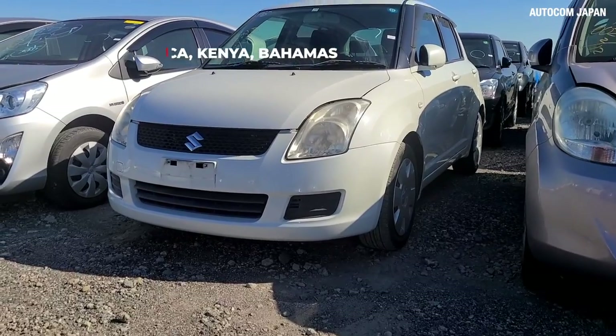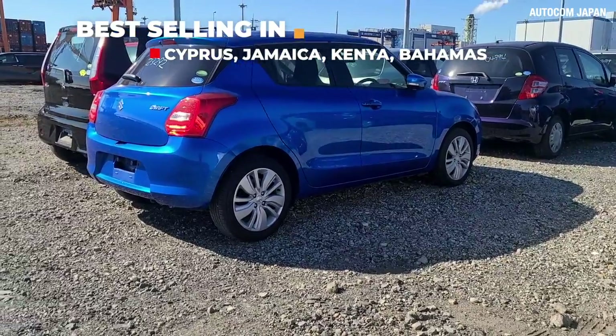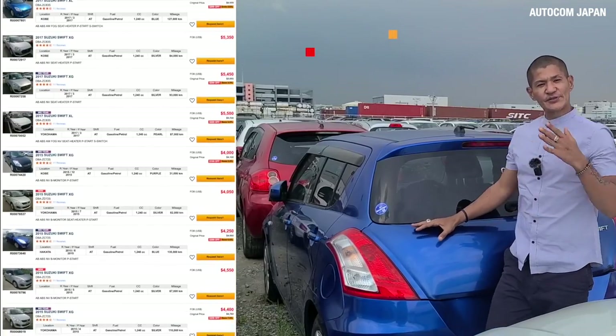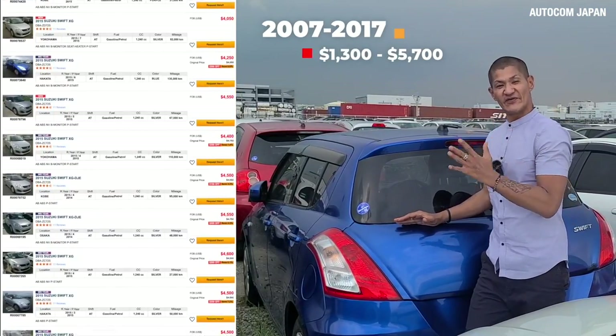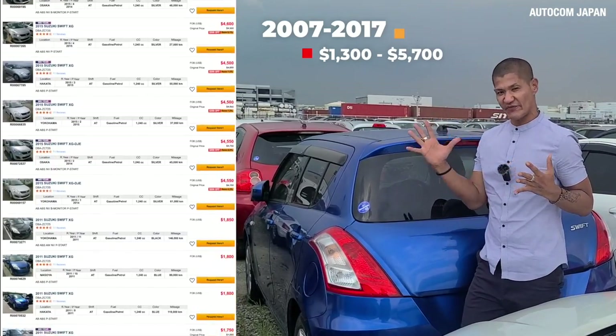Autocom Japan has exported 4,275 Swifts, and the countries that import the most of this car are Kenya, Jamaica, Cyprus, and the Bahamas. You can find the Suzuki Swift in stock from 2007 to 2017, and the price range will be from $1,300 to $5,700.